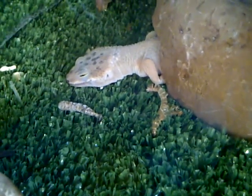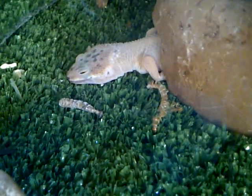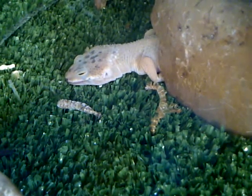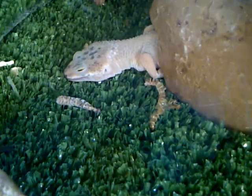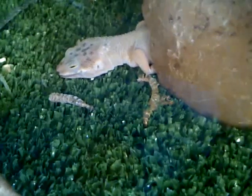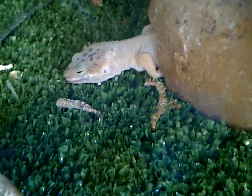I have two of them in here. These guys are shedding at a rate of every two weeks. They're about four or five months old, so that's telling me that they're growing at a nice pace — they're nice and healthy.